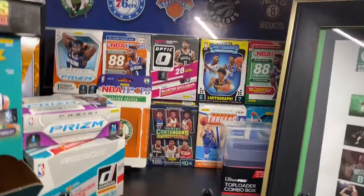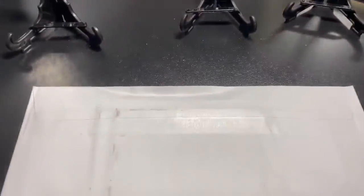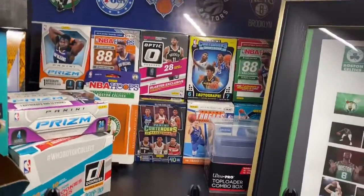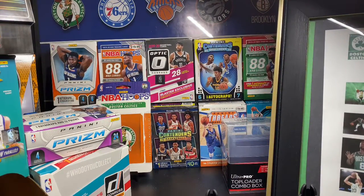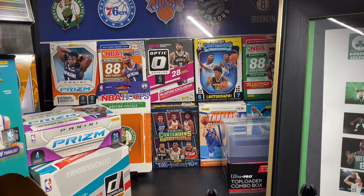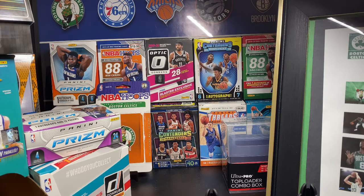Hey guys, what's going on? Welcome back to another video here on the channel. In this one I just have another quick package mail day from eBay. Still dealing with the NBA being shut down, but I talked about that in my last video so I won't get too into it now. I've got this one package mail day coming in from eBay — really, really nice. It is awesome.